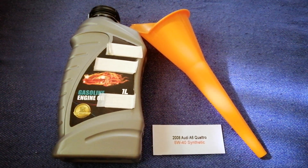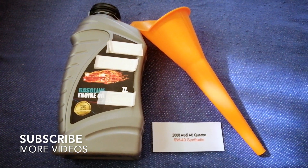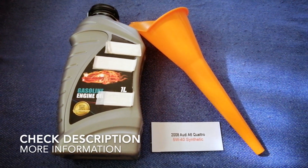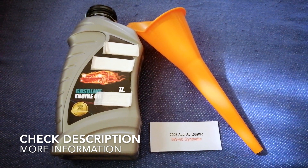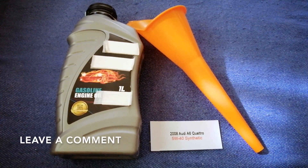Hey guys, welcome back. Today we're going to talk about the oil type for the 2008 Audi A6 Quattro. If you are looking for what oil to buy for your car, I have already looked it up — just check the video description and I will try to leave the info there as well.